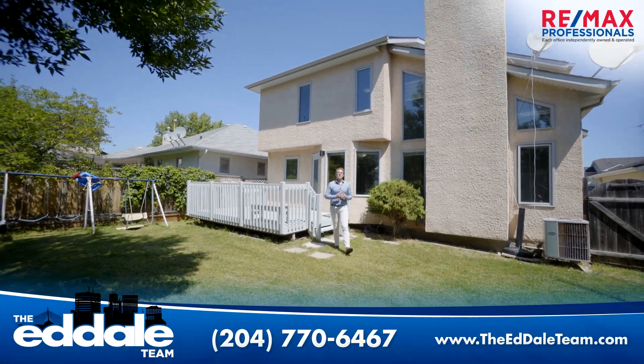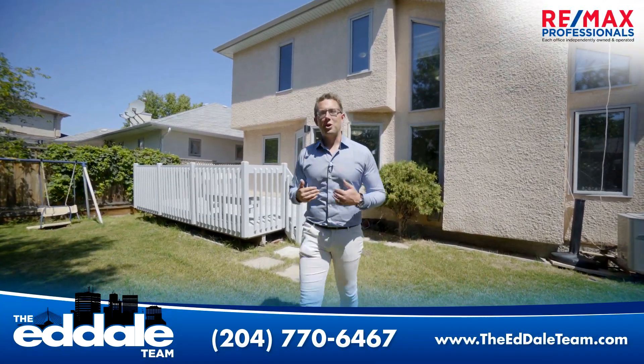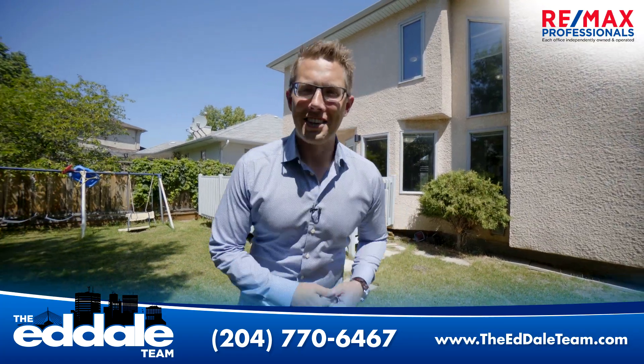Well, that's it for 258 Sheffield. If you have any more questions about this property, you can call me, Ed Dale with RE-MAX, anytime.